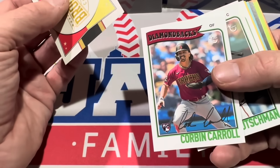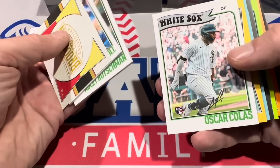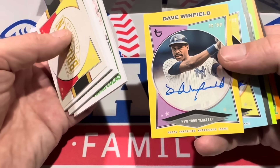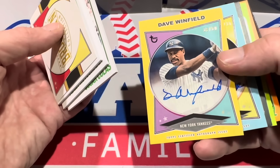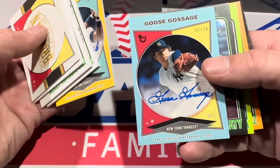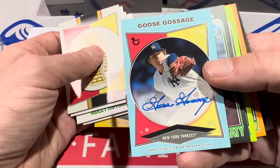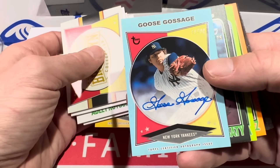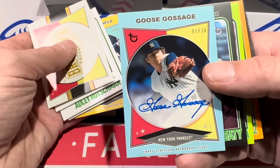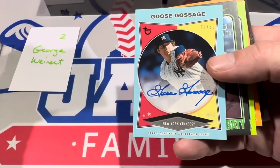Box number two for George Winer — Corbin Carroll rookie card gets us started, then Adley Rushman and Oscar Colas as base cards. And here come the autos — Dave Winfield, Hall of Famer, numbered to 50. I love these autos. This selection is pretty nice — on-card Hall of Famer Dave Winfield is the first hit. And you also get another Hall of Famer: Goose Gossage. Look at the penmanship from Goose — every prospect please take a lesson from that. Dave Winfield is great as well, but Goose Gossage is on another level. Numbered to 30. Two Hall of Famers in that box — love that stuff.